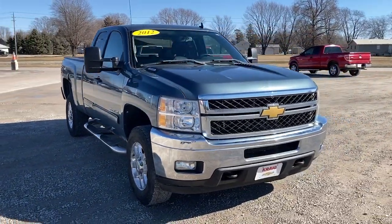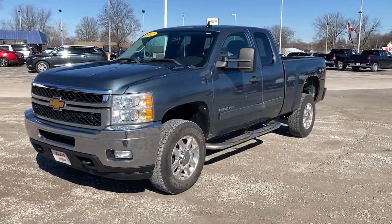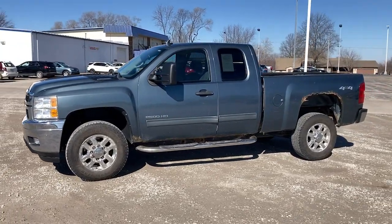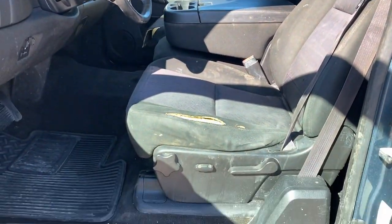Looking for your dream car? It could be the 2012 Chevrolet Silverado. This vehicle is an outstanding buy with fewer than 200,000 miles on the odometer. The all-new Silverado delivers smart technology, advanced safety features, improvements in bed and cargo design, and a refined level of comfort.